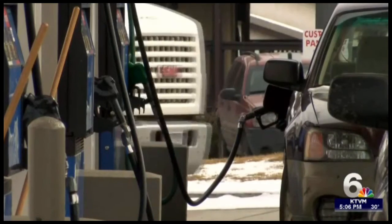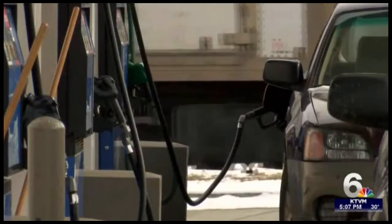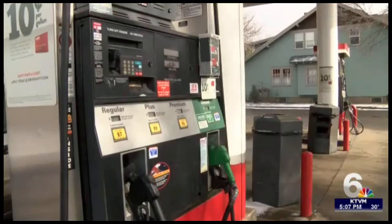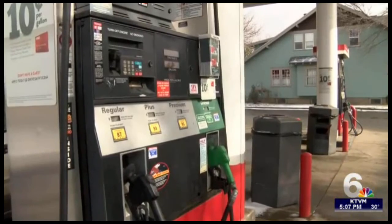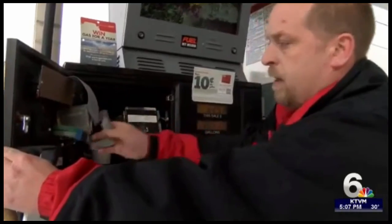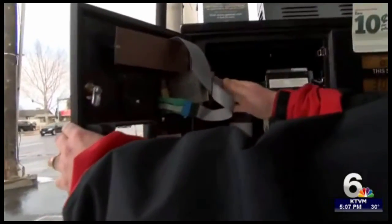Gas station managers in Bozeman say they're aware of this scam. Some have resorted to checking inside their gas pumps daily. Others put tamper tape on all of their equipment, so if someone opens the gas pump, they'll know. But at Thriftway, Kurt says they've had their security beefed up for some time now. He says their Thriftway Superstops are very safe, and they train employees to look for those daily — so anybody that gets gas here on the pumps is pretty safe.